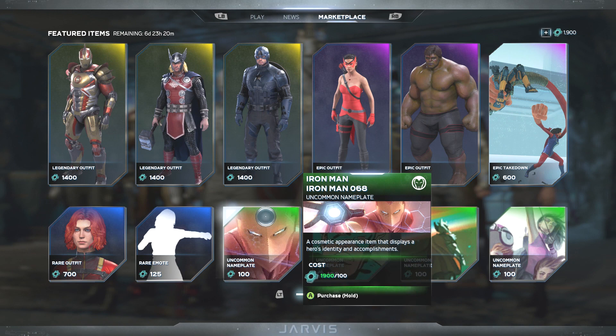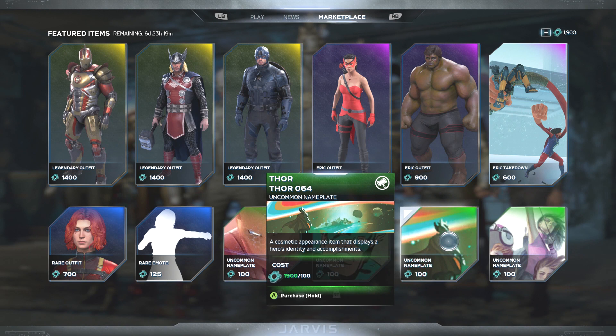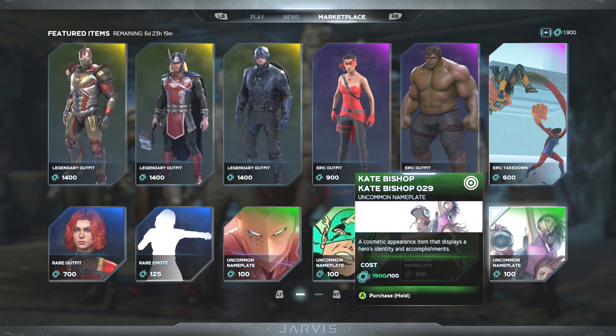Then we have the Iron Man nameplate with some cool action, followed by an old-school Captain America nameplate, then a Thor nameplate going back to the classic comic book style with Thor doing some workouts, and finally Kate Bishop looking like a G.